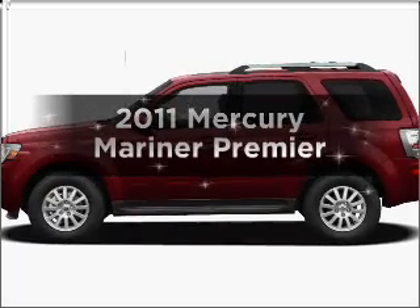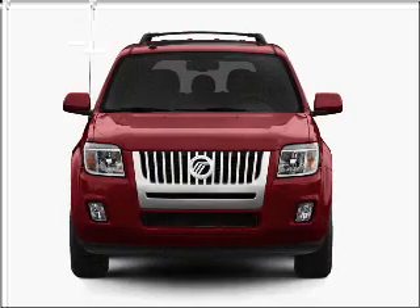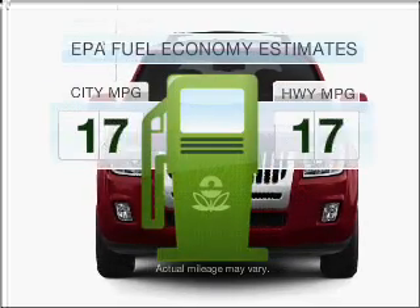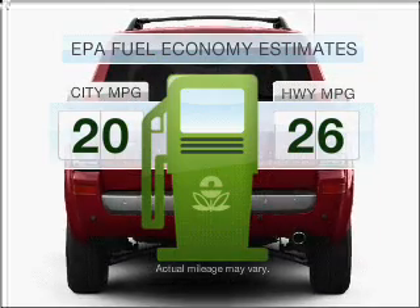Introducing the 2011 Mercury Mariner. If you're looking for a first-rate auto, this one could be yours today. Low emissions and the good fuel economy offered in this vehicle are important to you and to the environment.